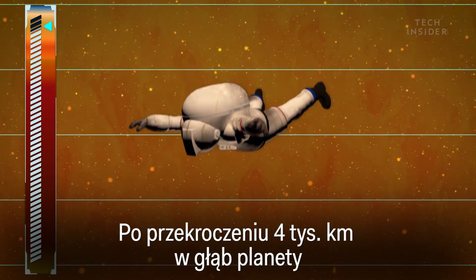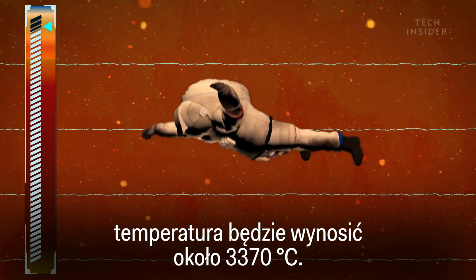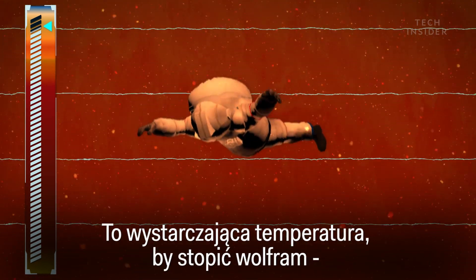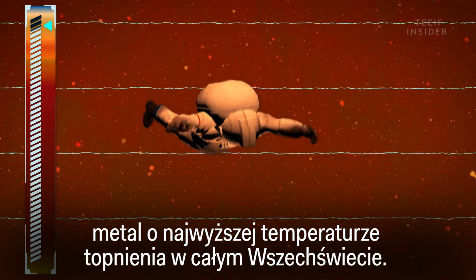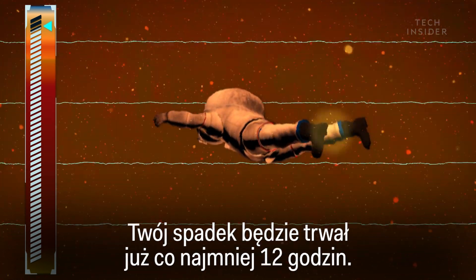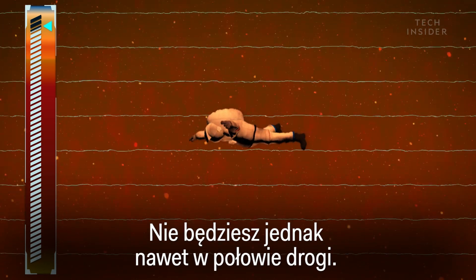Once you've reached 2,500 miles down, the temperature is 6,100 degrees Fahrenheit — that's hot enough to melt tungsten, the metal with the highest melting point in the universe. At this point, you will have been falling for at least 12 hours, and you won't even be halfway through.